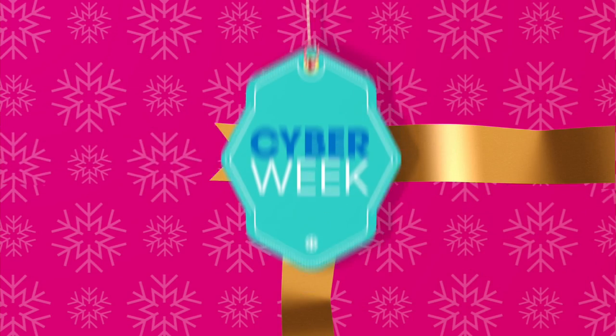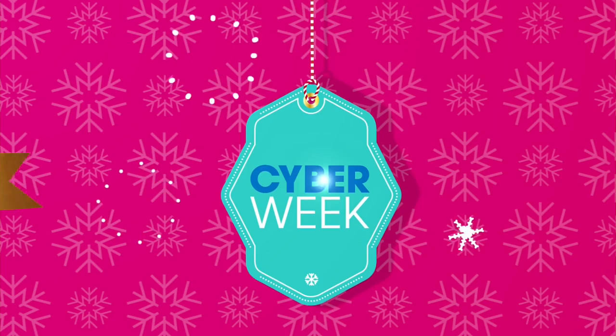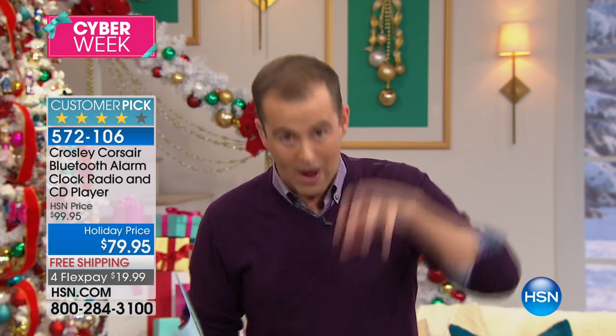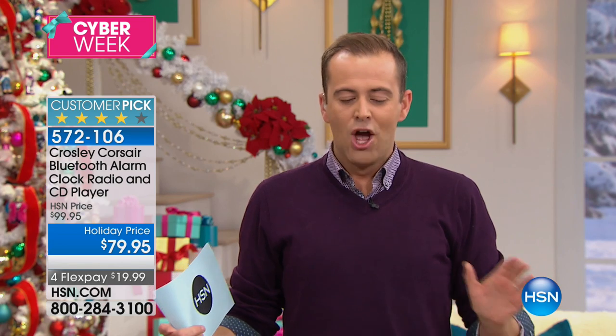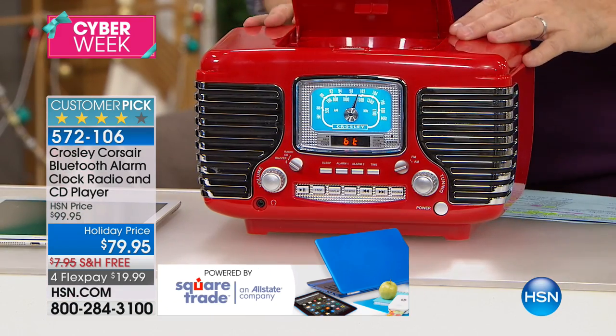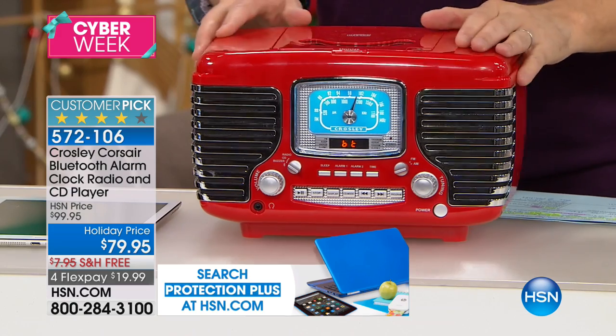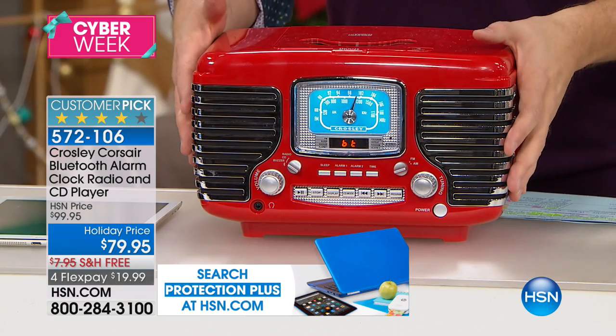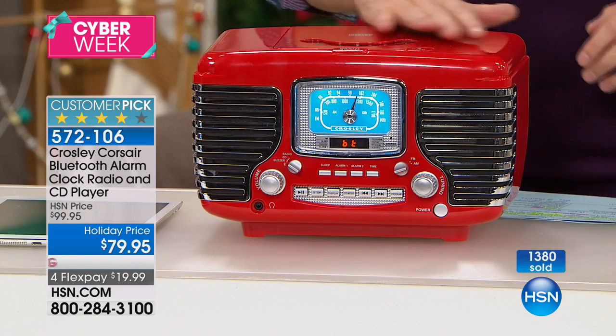We got lucky tonight. I obviously did something right. I spoke to the right people because we have the Crosley — a once-in-a-lifetime opportunity. They're planning on it being sold out right now. So this is the last airing of the entire holiday season. Red or black, one picture is worth a thousand words. Take a look at retro charm — incredible appeal with a CD player, AM/FM radio, on-board display time, and for the first time ever, Bluetooth technology.